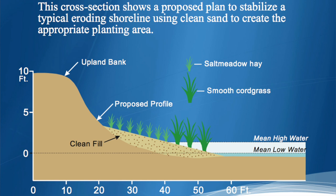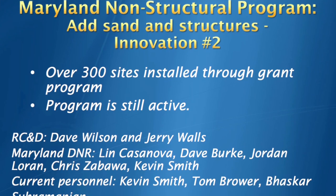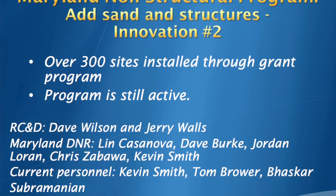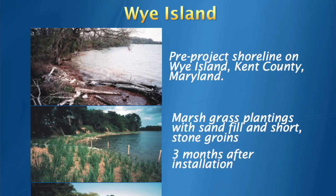Maryland came up with their non-structural program and they funded lots of projects for private property owners — it's still active today. Some of these folks are in this room today and they have quite a wealth of knowledge about marsh installations and shoreline erosion. Innovation number two. Innovation number one was when the SCS started even planting marshes for shore erosion control.